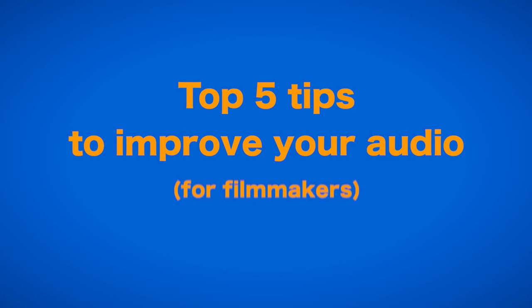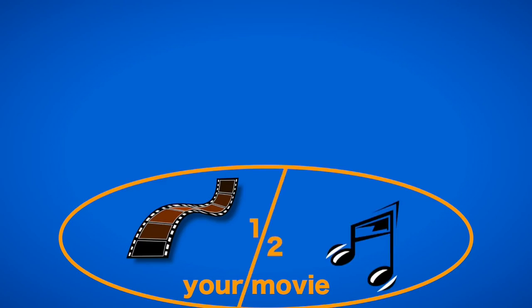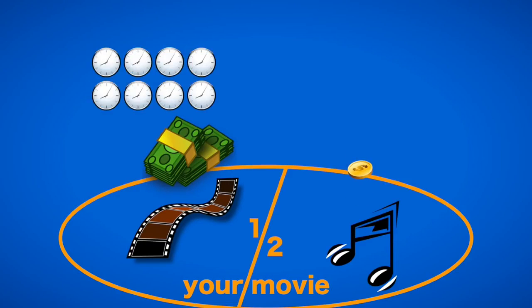These are 5 tips for filmmakers to improve your audio. We've all heard that audio is half your movie, but we usually spend a lot less than half of our money on audio equipment and a lot less than half the time and attention to preparing and recording audio on set.